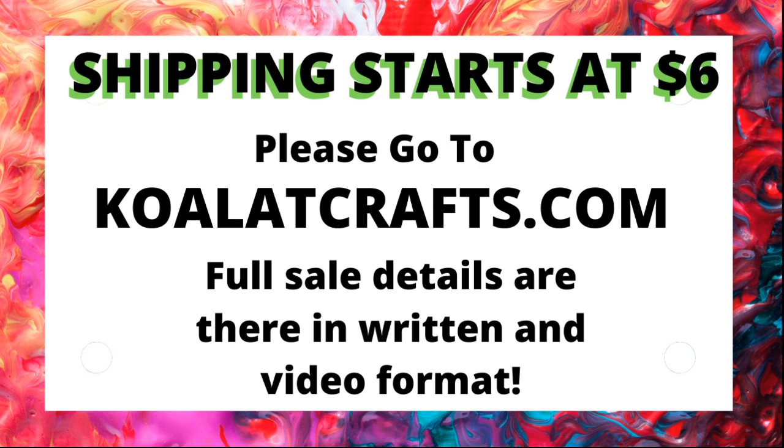Hey crafters, it's me Jenn Evers with Koala Tea Crafts and I'm starting off with this board that says shipping starts at $6. I wanted to say this upfront because sometimes people forget or we get new friends and I want them to be in the know and aware of how we run our sales.